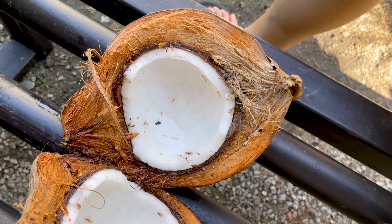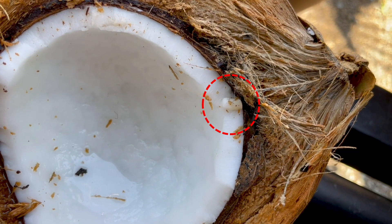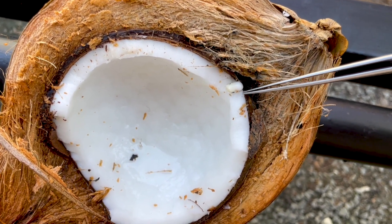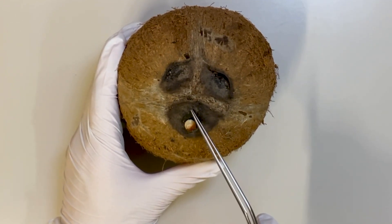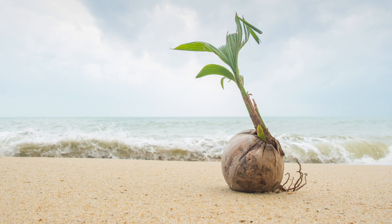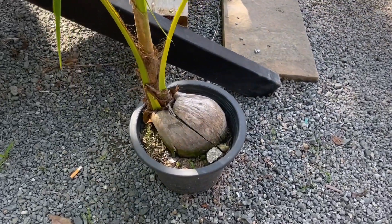Furthermore, coconut seeds can germinate. Upon examining a seed's cross-section, one can identify the embryo portion from which the plant sprouts. This embryo develops into a shoot, which extends through one of the coconut's three holes and breaks through the outer skin. Observing the coconuts' growth reveals how these shoots emerge from each nut and develop further.